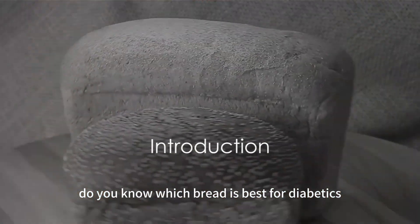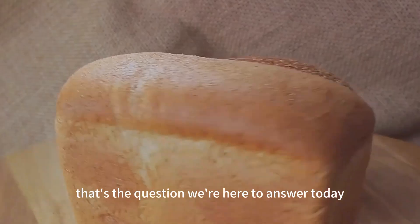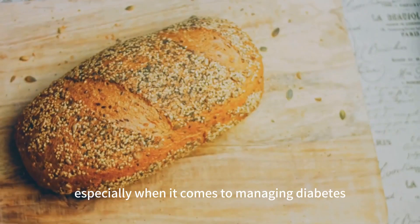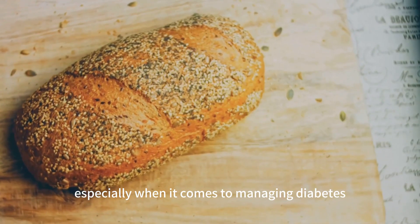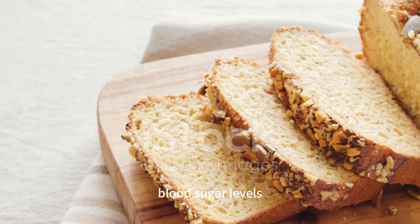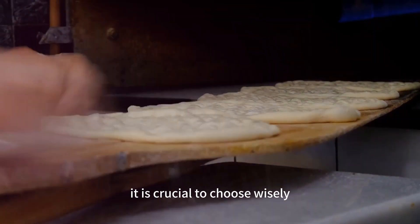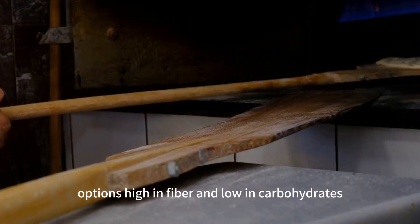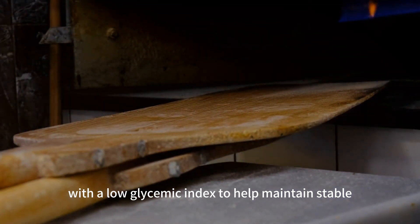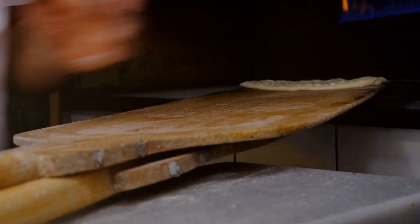Do you know which bread is best for diabetics? That's the question we're here to answer today. As it turns out, not all bread is created equal, especially when it comes to managing diabetes. The type of bread we consume can have a significant impact on our blood sugar levels. It's crucial to choose wisely, focusing on options high in fiber and low in carbohydrates, with a low glycemic index to help maintain stable blood sugar levels.